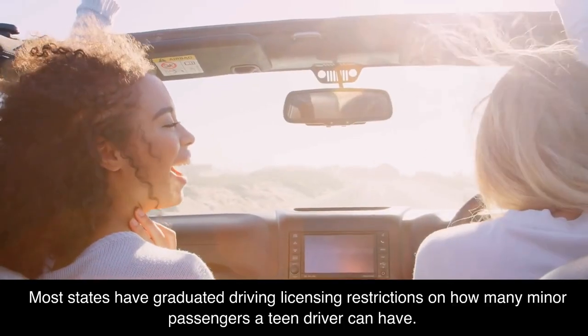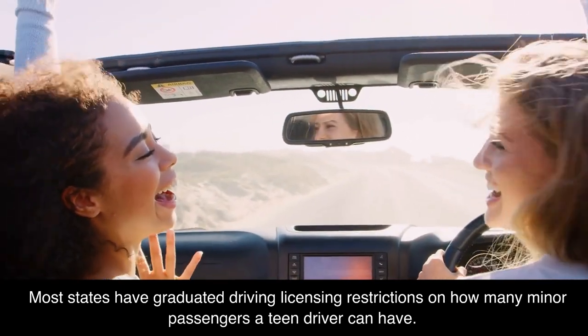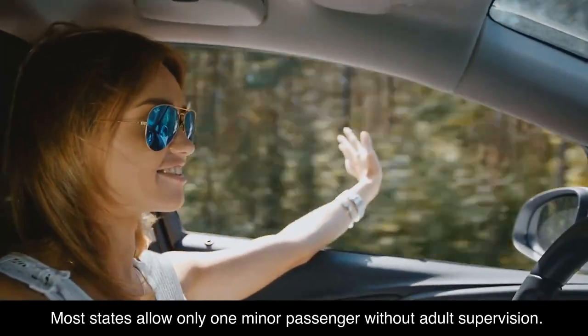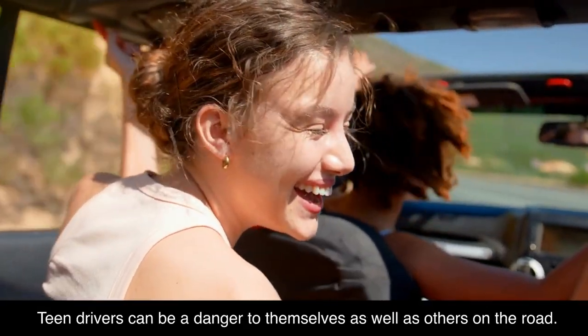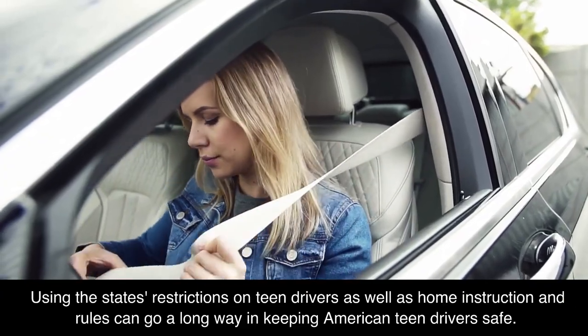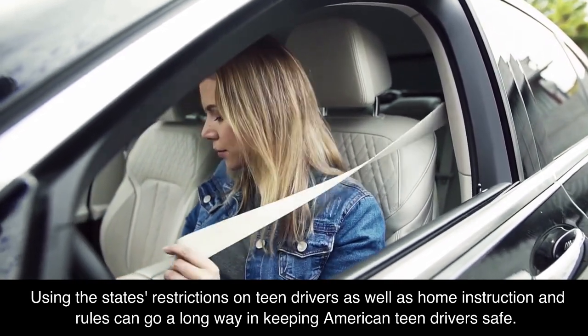Most states have graduated driving licensing restrictions on how many minor passengers a teen driver can have, with most states allowing only one minor passenger without adult supervision. Teen drivers can be a danger to themselves as well as others on the road. Using the state's restrictions on teen drivers as well as home instruction and rules can go a long way in keeping American teen drivers safe.